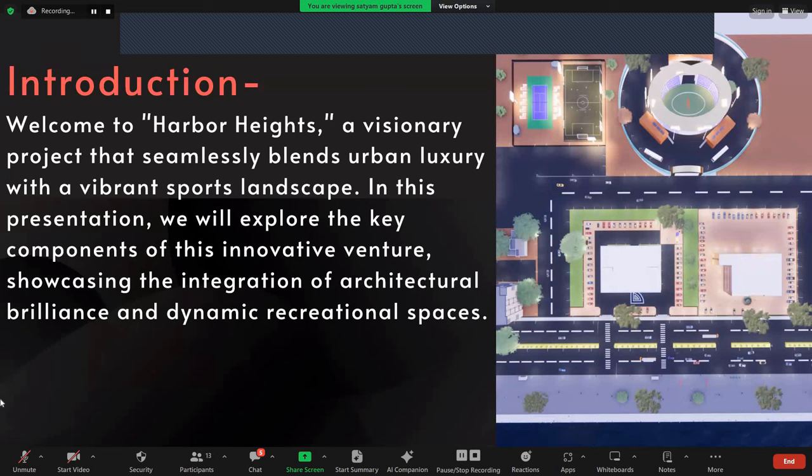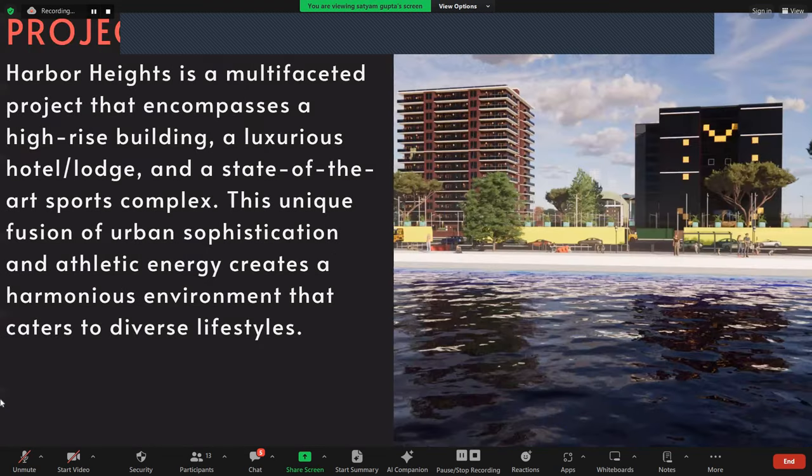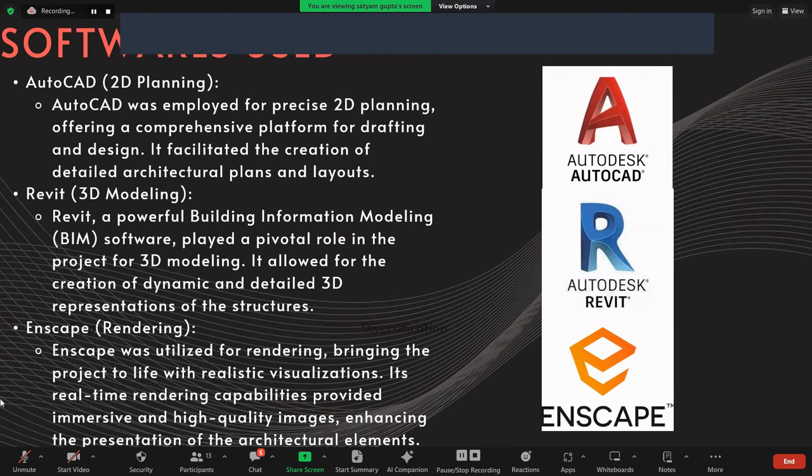Introduction. Welcome to Harbour Heights, a visionary project that seamlessly blends urban luxury with a vibrant sports landscape. In this presentation, we will explore the key components of this innovative venture, showcasing the integration of architectural buildings and dynamic recreational spaces. Project overview: Harbour Heights is a multi-faceted project that encompasses a high-rise building, a luxurious hotel, and a state-of-the-art sports complex. This unique fusion of urban sophistication and athletic energy creates a harmonious environment that caters to diverse lifestyles. We have used AutoCAD for 2D planning and 3D modeling, and Lumion for rendering.